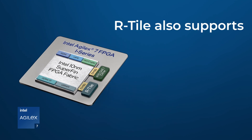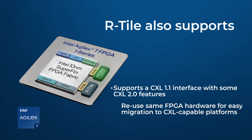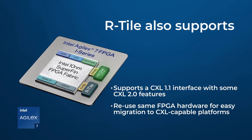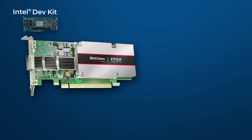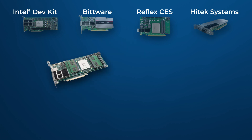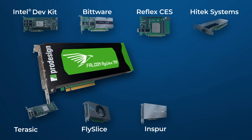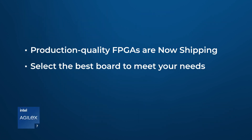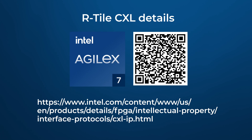Besides the PCI Express 5.0 functionality and performance, the R-Tile also supports the CXL 1.1 protocol with some CXL 2.0 features, allowing the same FPGA hardware to be reused for easy migration to CXL-capable platforms. If you want to realize designs using PCI Express 5.0 or CXL 1.1, Intel Agilex 7 FPGAs are shipping now. For more information and availability of CXL Intellectual Property and PCI Express 5.0 and CXL-capable FPGA boards, go to this link or use the QR code.